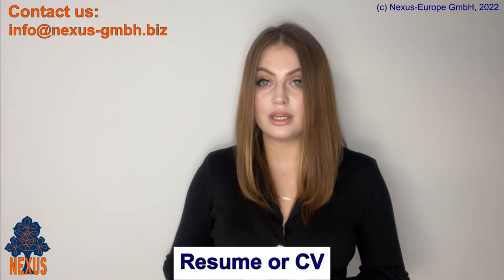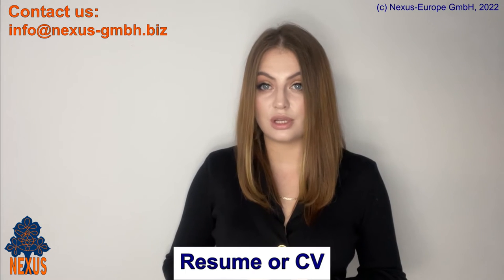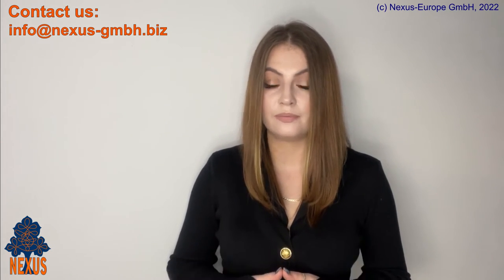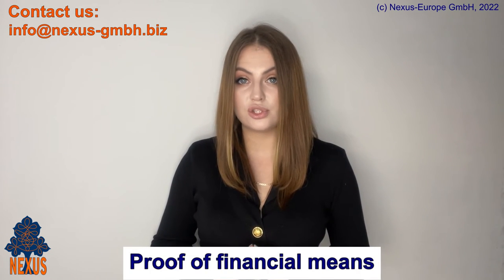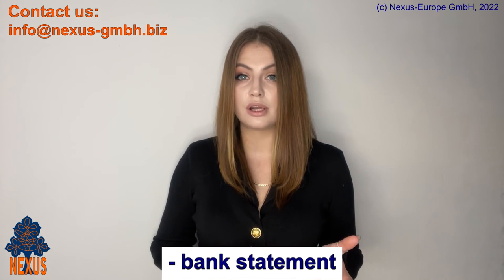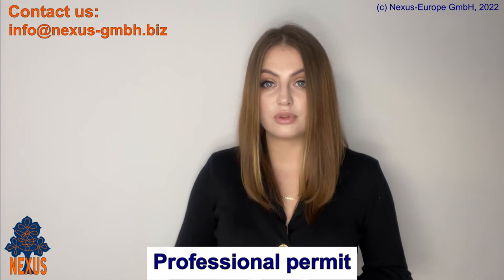Number 8: resume or CV containing information about your professional career and experience. Number 9: health insurance that meets the requirements of the freelance visa application. Number 10: if you are over 45 years old, you need to provide an adequate pension plan. Number 11: proof of financial means to cover the costs for the time of your stay — either a bank statement showing a sufficient sum or a blocked bank account. Number 12: professional permit, which is required in some cases, for example in the fields of medicine or law.